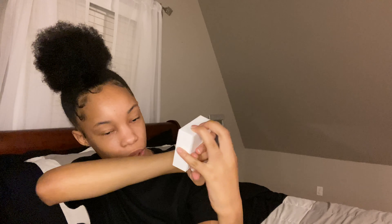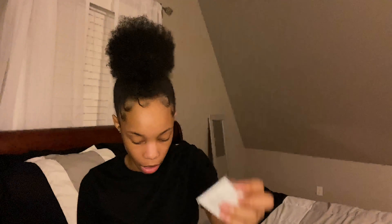So the first thing I got was from Yafini Jewelry. I ordered this about two months ago, back around April 13th, and it came like June 20-something. This is what the box looks like — it's real simple and cute, it says 'Yafini Custom Jewelry.' I'm actually going to keep the box because it's cute. In the box it comes with the necklace and a Dafini Jewelers polishing cloth.